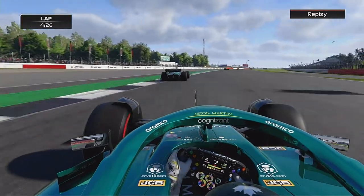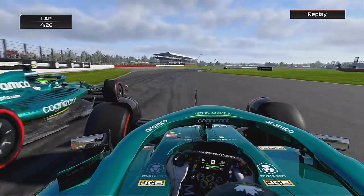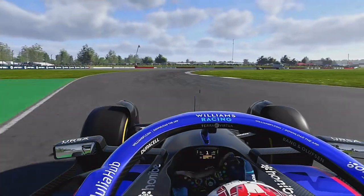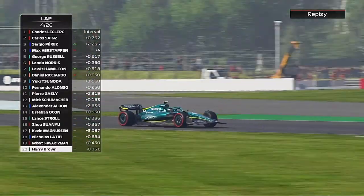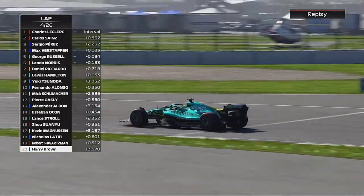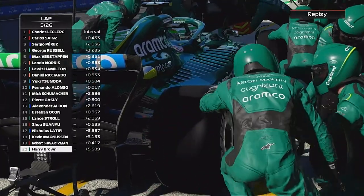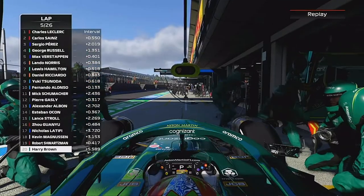We're on board now with Lance Stroll. Through Copse, who's gone a little bit wide, and now he's got a great run. Is he going to have a look through Maggotts? He's on the inside and we make contact - he's spun us round at Maggotts! Magnussen has hit us as we spin in the middle of the track. Nicholas Latifi finds himself in the mix as well, and the Alfa Romeo of Shwartzman was also involved. But for the second time this season, we make contact with Lance Stroll - if you think back to Australia when we wiped him out, he's now wiped us out.